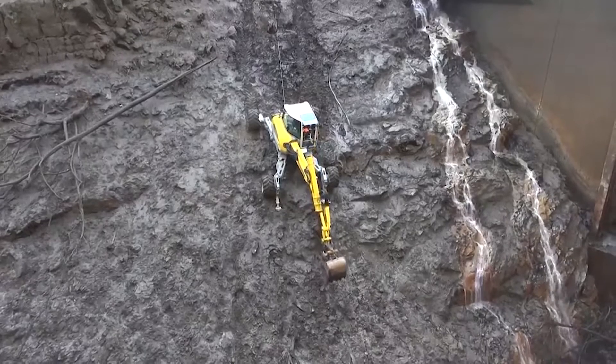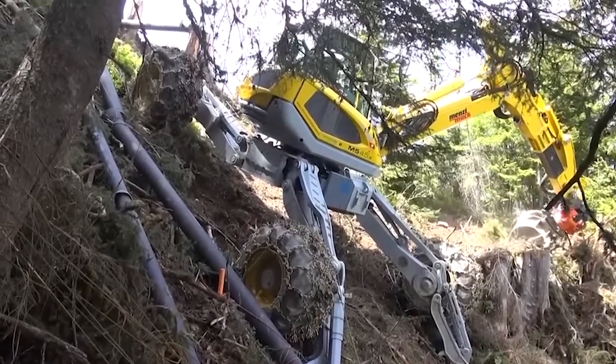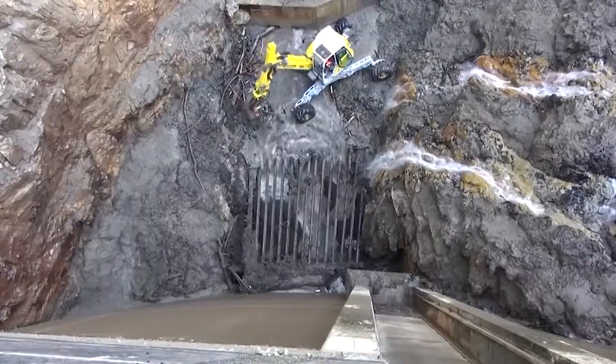The M545 stands out with its versatility in challenging environments like steep slopes or rough terrains. It's ideal for tasks like landscaping, road construction, and riverbed maintenance. Its competitors struggle to match its agility and adaptability.